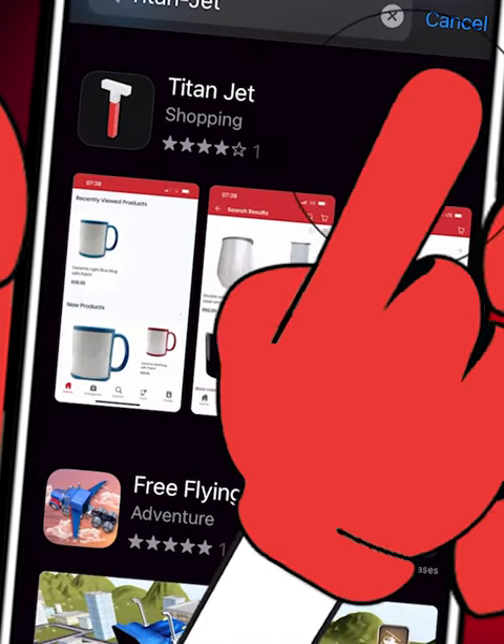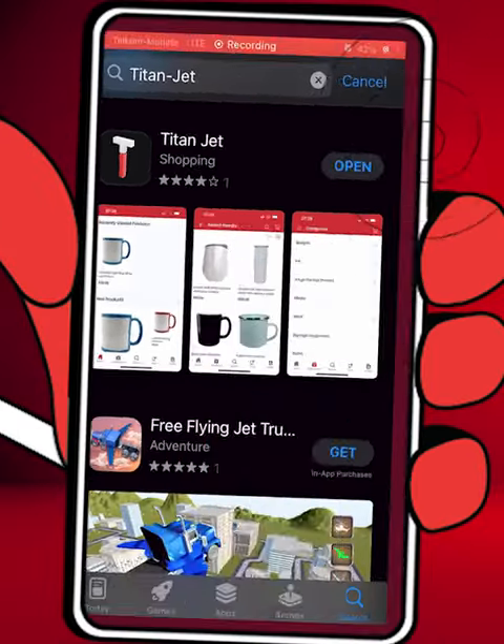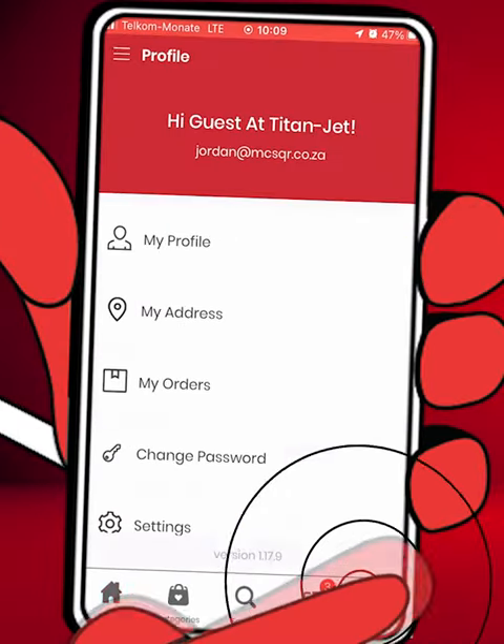First, download Titan Jet from the App Store or Play Store. Easy peasy. Now, let's explore the app's incredible functionality.